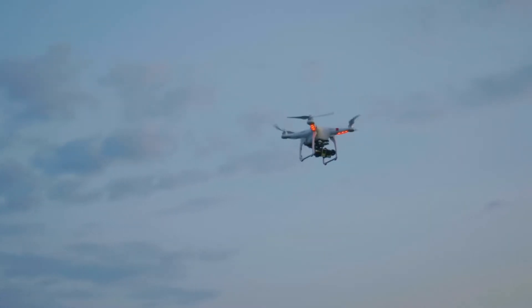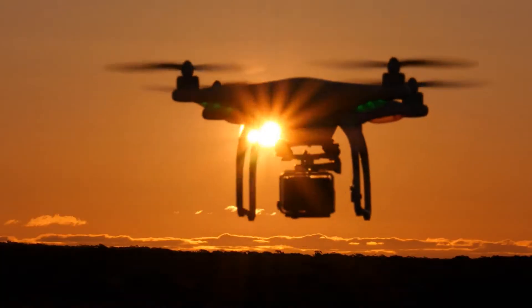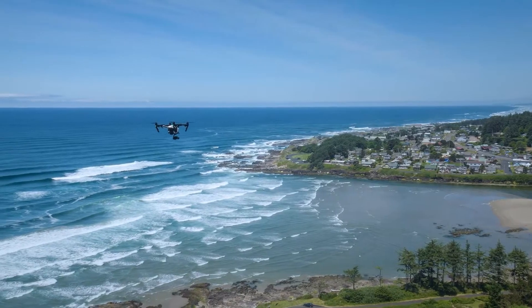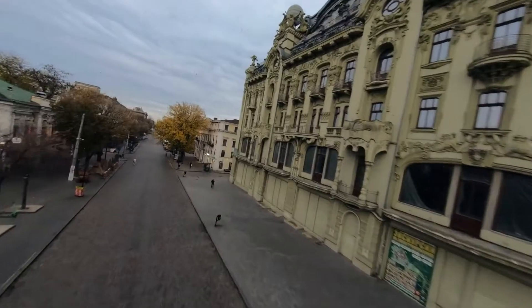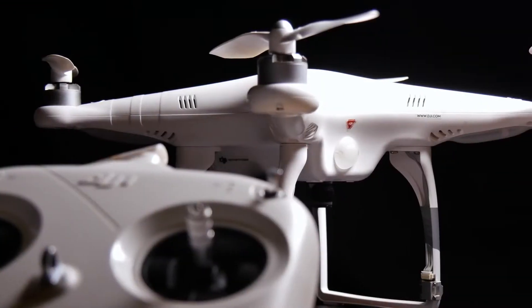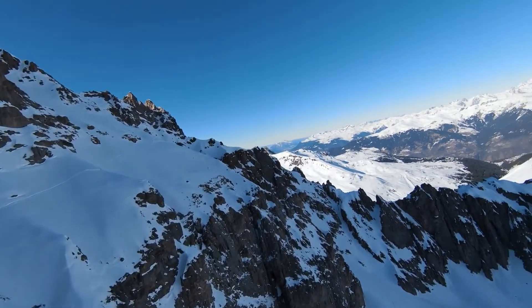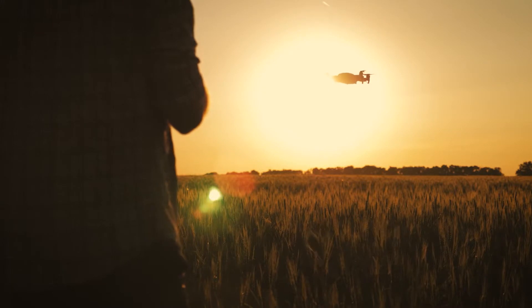5 Best Mini Drones of 2022. Some of the best mini drones you can buy aren't as costly as you think. Whether you're buying one for aerial photography, videography, or even drone racing, there are some drones you can't take your mind off of. Drones may be entertaining to fly and ideal for taking stunning aerial photographs and videos, but which is best for you?